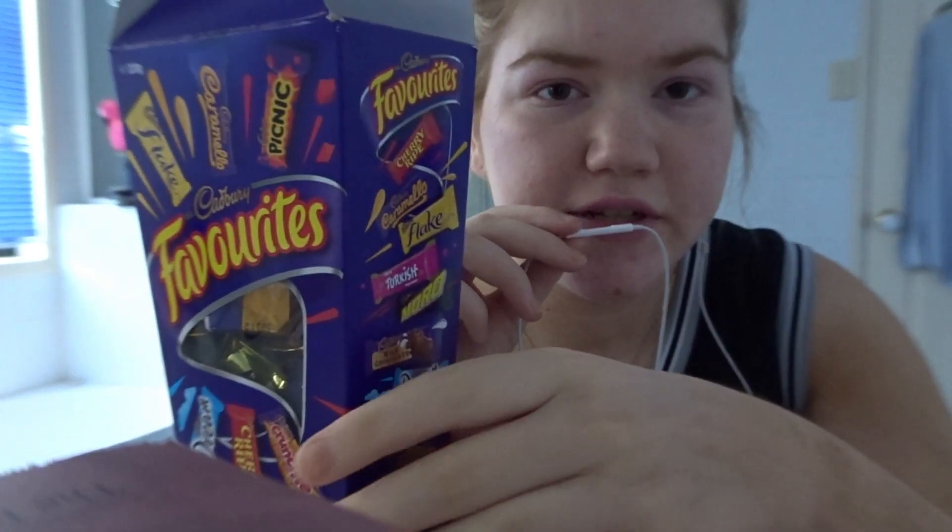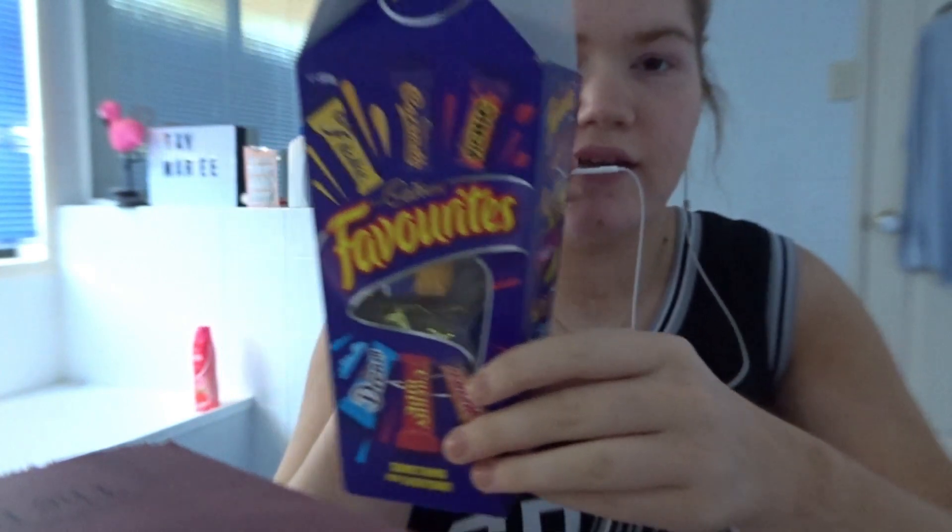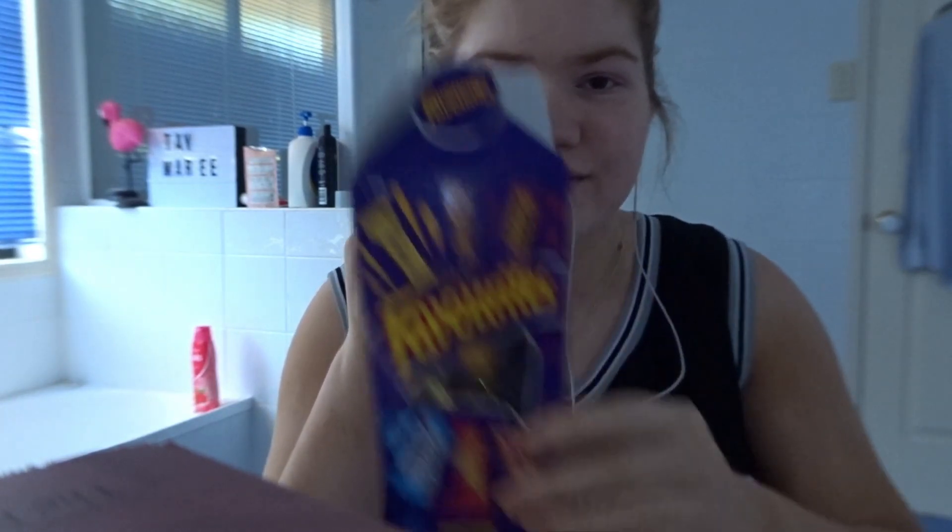I'm really sorry about the tripod situation — I have to go and get a new tripod soon, so unfortunately you're on a stack of books right now. The first trigger that I'm going to be doing today is some tapping, and then I'm going to be eating a crunchy. So let's get into it.